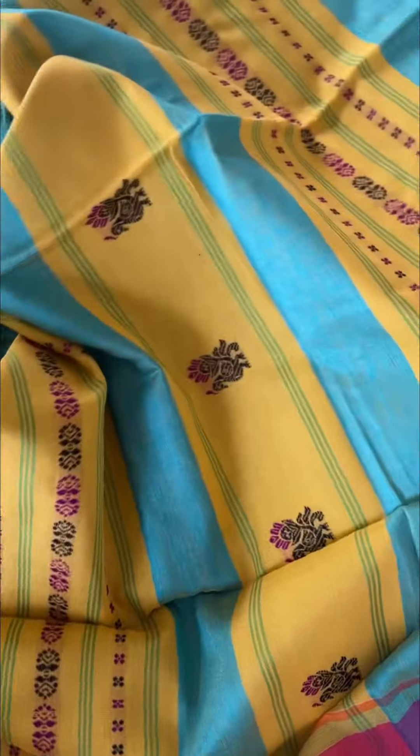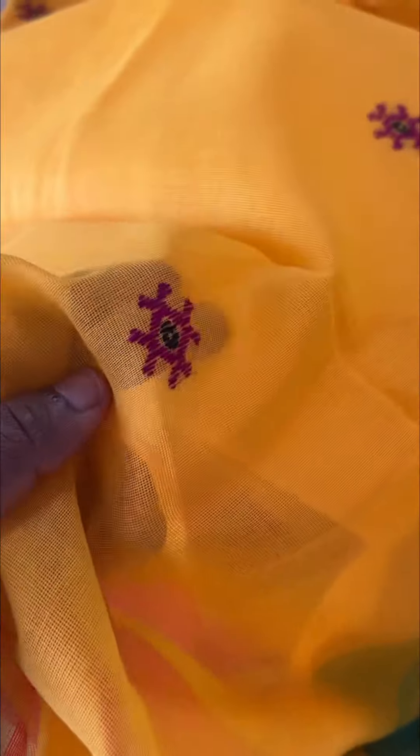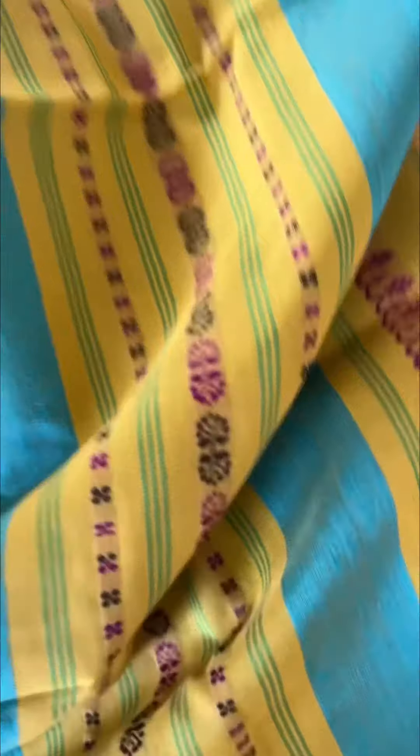The border of the saree has got a peach shade, and the pallu is intricately woven. I'm going to show you the close-up of the fabric — you can see how breathable it looks and the beautiful weaves on the saree, and that's the pallu.